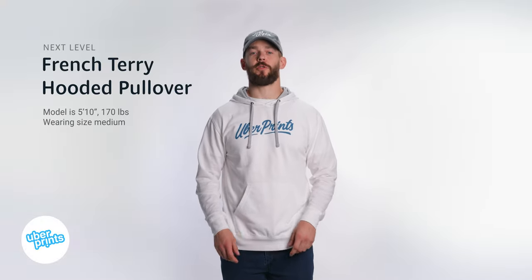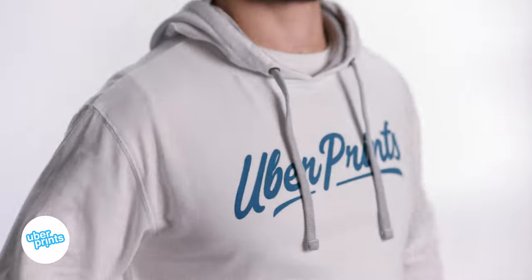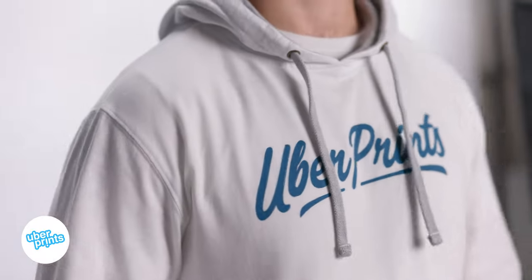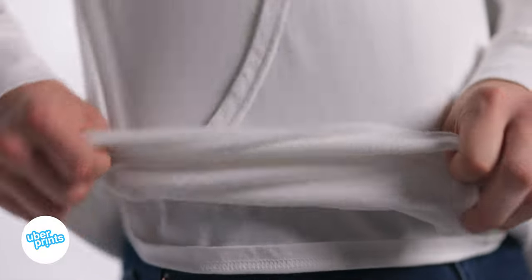This is the French Terry hooded pullover from Next Level, and this hoodie is unique in that it's much more lightweight than your standard sweatshirt. The fabric is a lot more like just a heavy t-shirt. The inside of the hoodie has what's called a French Terry weave, as opposed to that fuzzy fleece interior that most sweatshirts have.